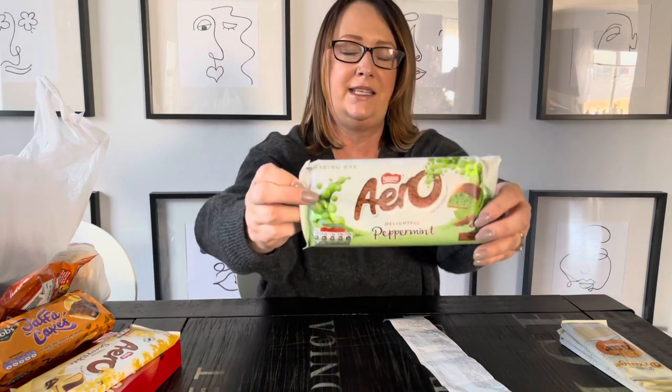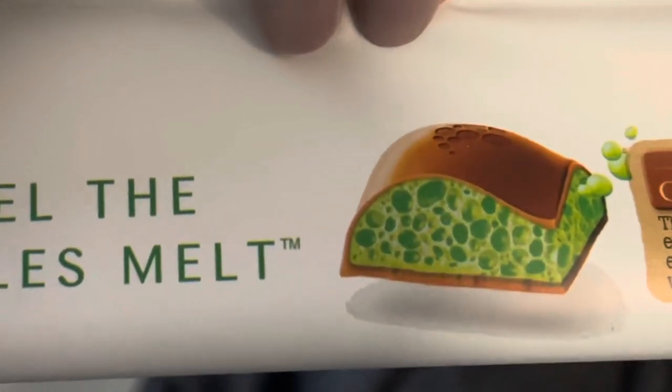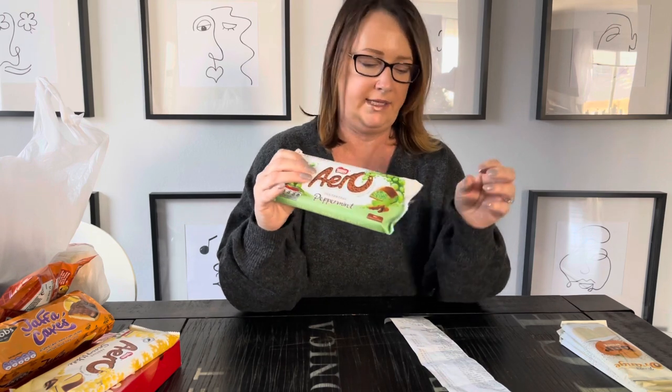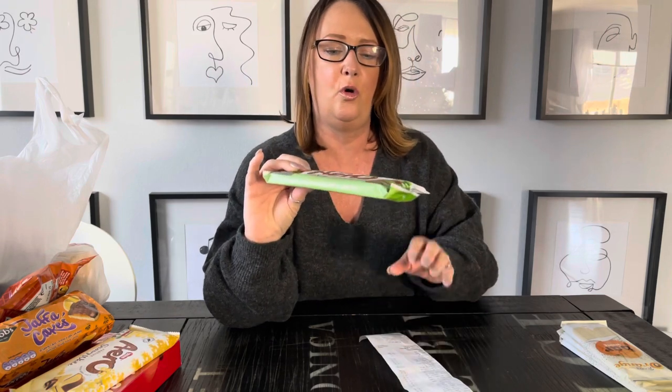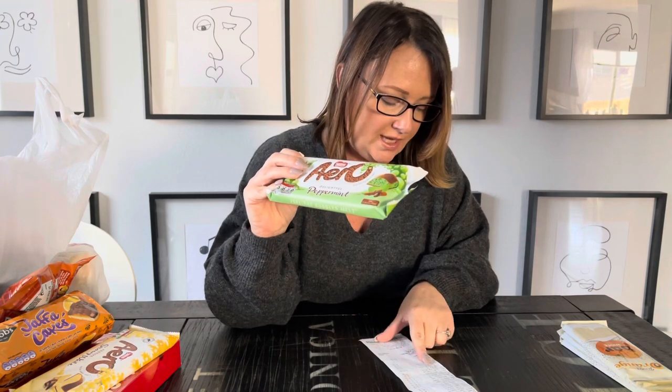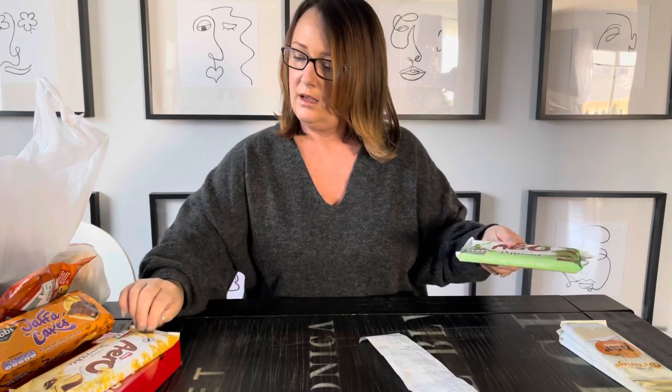The next is my husband's favorite - a Mint Aero. It's really bubbly on the inside, very unique. I don't think there's anything like this that's American - let me know in the comments if there is. In England we tend to go for mint-flavored chocolate whereas in America it's peanut butter. This is $3.55 for the mint one. They also have a white inside version - same price.